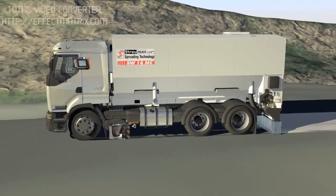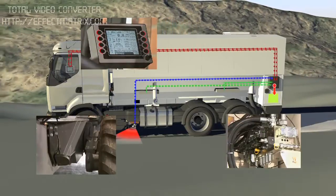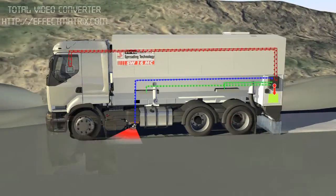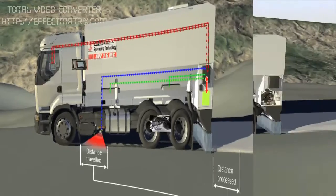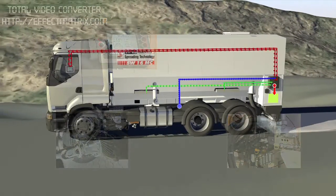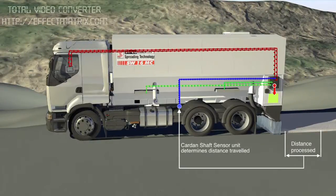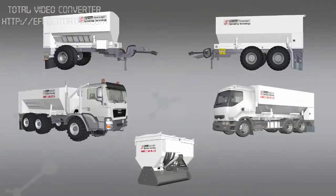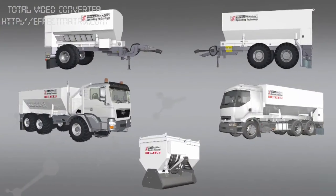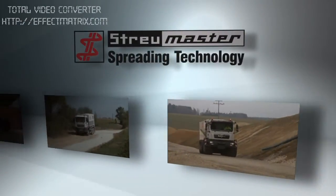The Stroymaster Weytronic software records all relevant data and parameters, such as the distance travelled, which is measured using radar and/or sensors fitted to the wheel or cardan shaft. No matter where or how it's used, a Stroymaster binding agent spreader always leaves perfect working results in its wake.